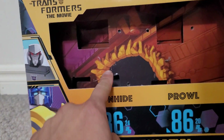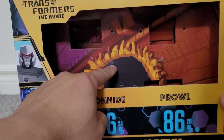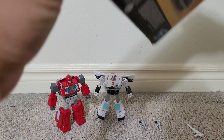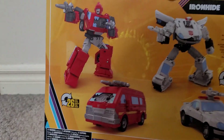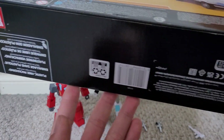Take a look at the box — you see a nice backdrop of the Ark, it's blown in, that's when Megatron and the Decepticons came in. Pictures of Prowl and Ironhide on the side, as well as pictures of the toys on the back, just some words on the top and the bottom.